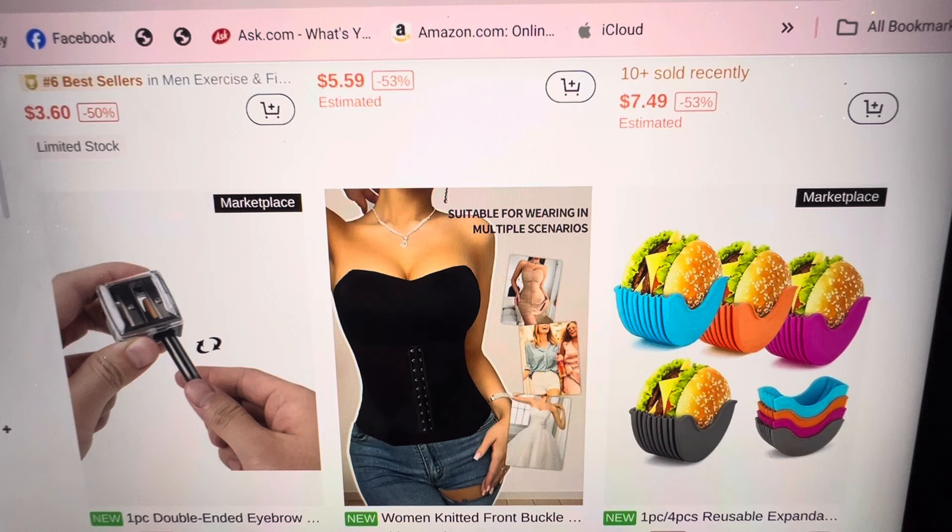Double-ended eyebrow sharpener — I already have one. Oh look — something to hold your tacos in.